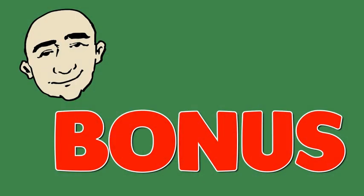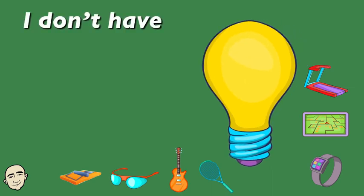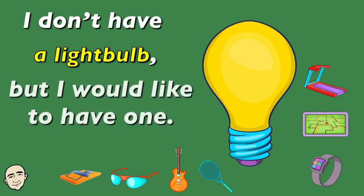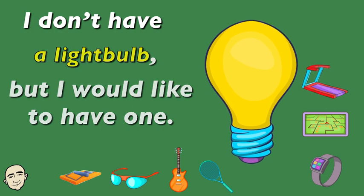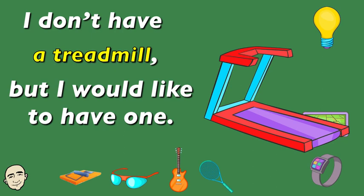Bonus. I don't have a light bulb, but I would like to have one. I don't have a treadmill, but I would like to have one.